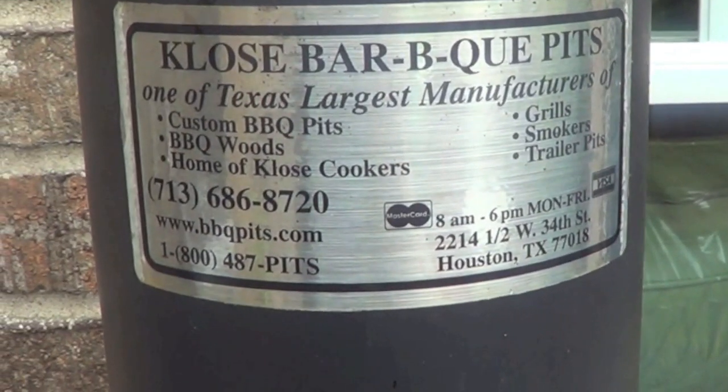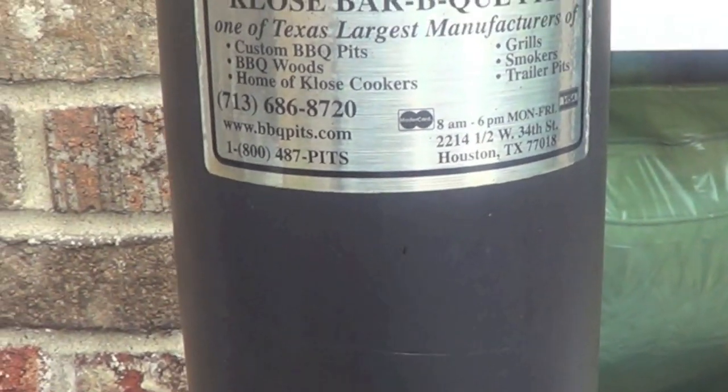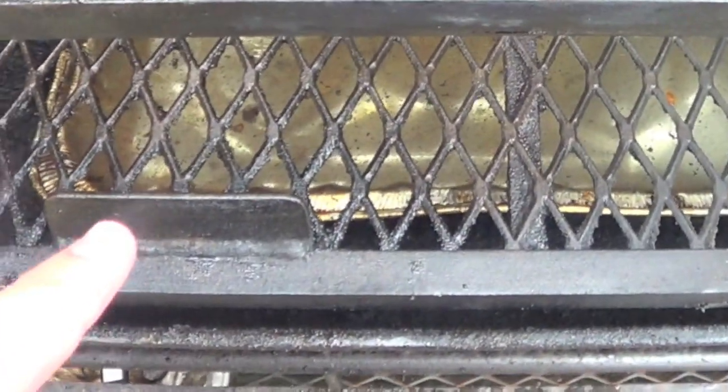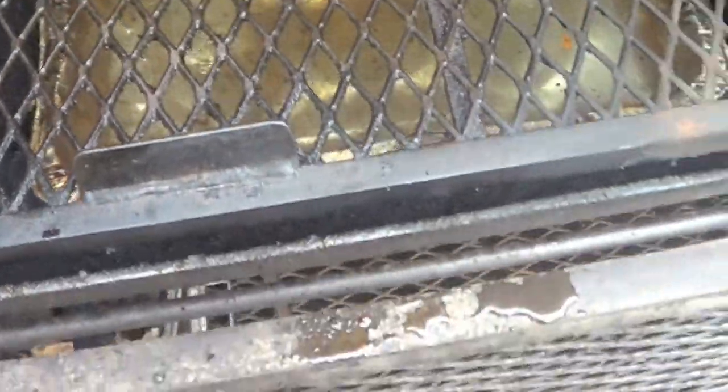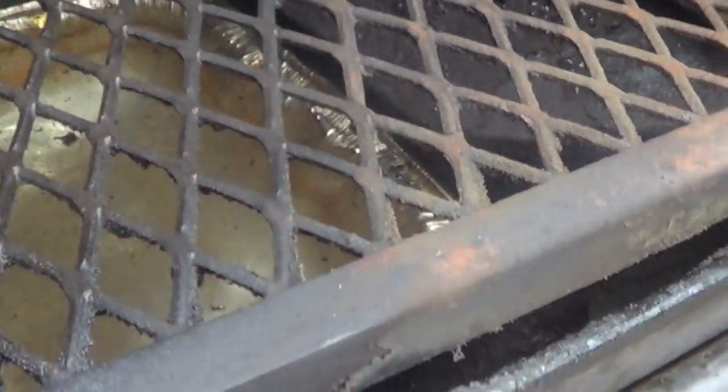This is a Glose barbecue pit, handmade down in Texas — BBQPits.com. Glose is a very well-respected maker of barbecue pits. Here's a look at the cooking chamber — you can see the wire from my probe coming down there. Got two levels set up, and I'm experimenting with a water pan in the bottom, which I saw some competition barbecue cooks do.